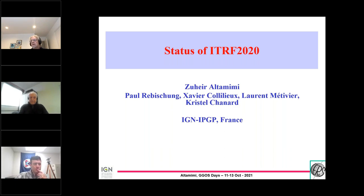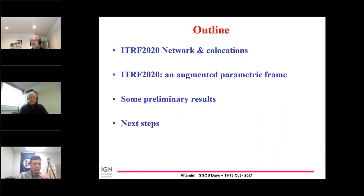I will start by showing the network and collocations, and I will talk about the new things that we will bring with the ITRF 2020 compared with the ITRF 2014. I will show some preliminary results and then talk about the next steps.